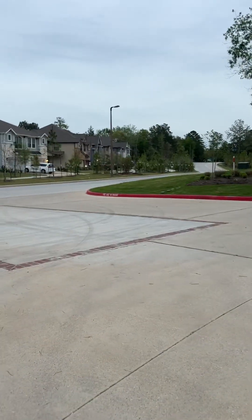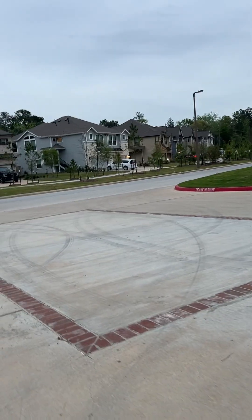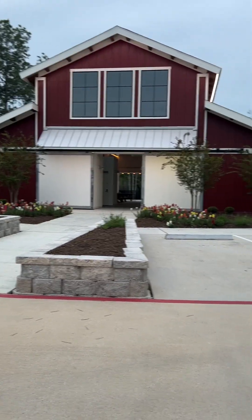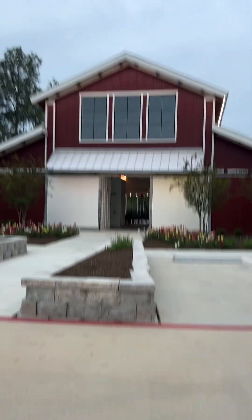Hey guys, I'm back. I wanted to show you this before you get to the property — it's super cool. It's called The View, and this is where the pool is located.